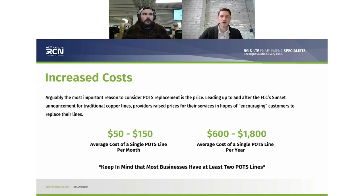Increased costs — what we're seeing on average across the country right now, and it's different state by state — you're paying anywhere from $50 to $150 for a POTS line. But my sales team has seen price points of $400 a line a month out in California, $200 in some areas, and as little as $27 up in Washington, but only for the biggest customers with the largest volume of POTS lines.